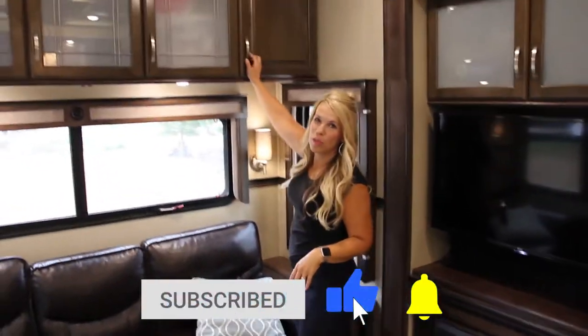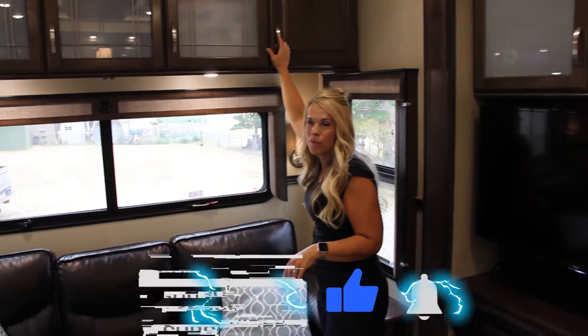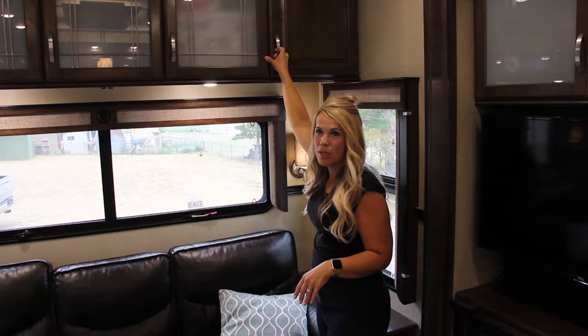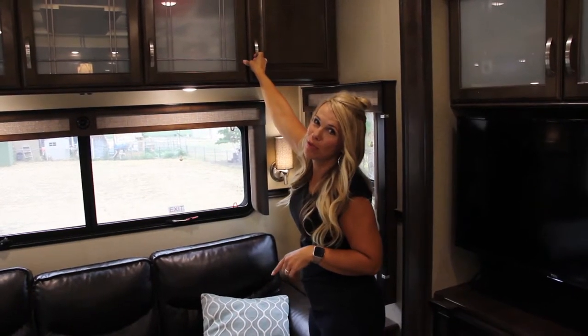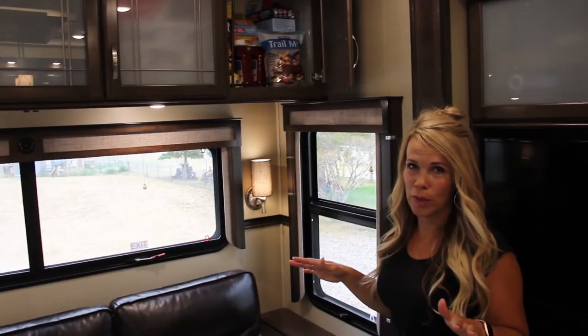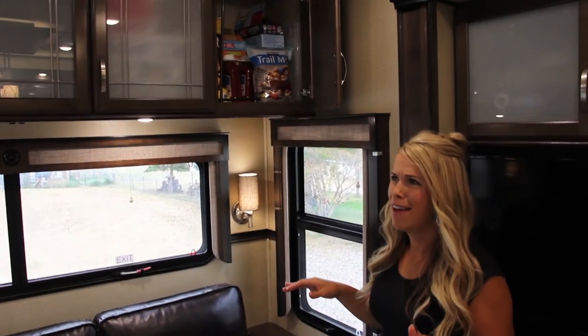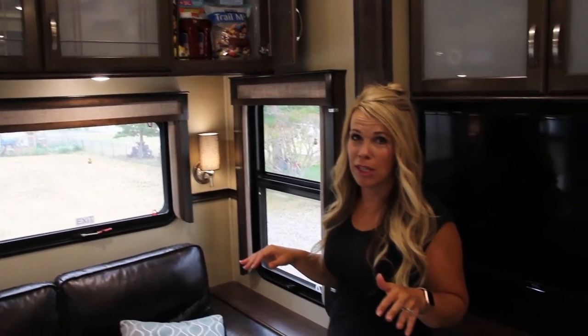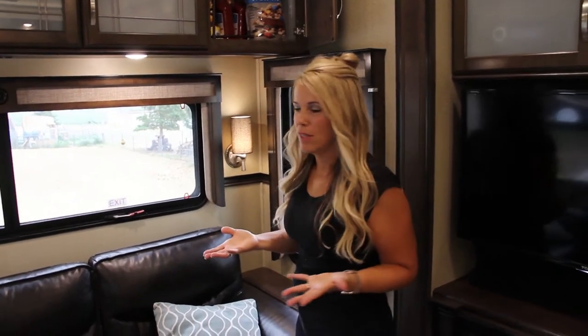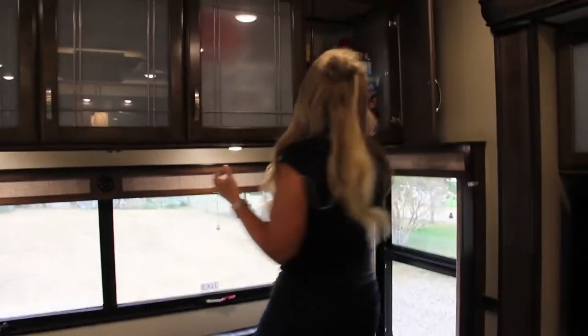I want to put in a plug for my friend Gwen Floyd — her Instagram is 'Everyone Loves the Floyds.' She is an organization genius. She has like 50 pairs of her own shoes in her rig and 500 bottles of nail polish. If you want to know how to really pack it in, she's the lady for you. Logan and I did this lifestyle partly to get rid of stuff, so we don't have a ton.